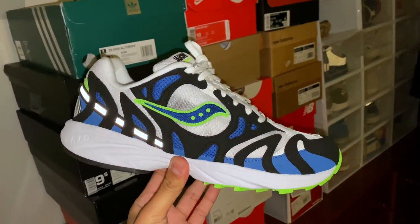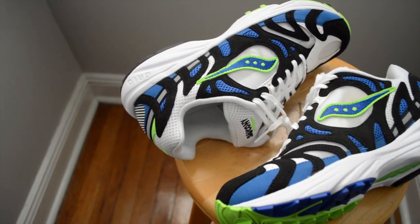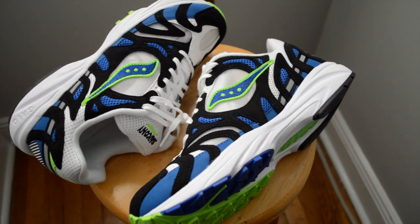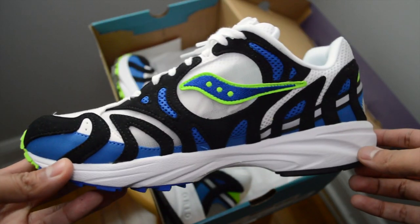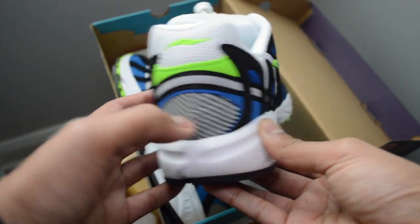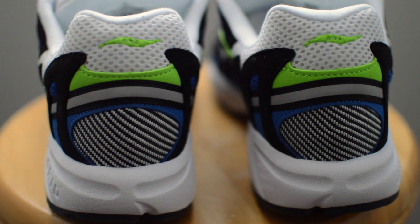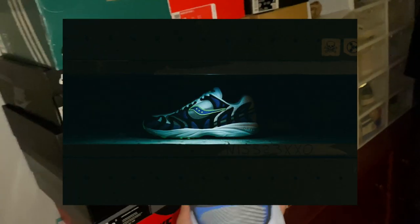As a collector, the thing that gets me is a good story on a sneaker, and these certainly have one. Saucony and Bodega put this X-Files type mystery behind these sneakers, which is something I could get down with. A quick synopsis: the Grid Azura 2000 was an old Saucony model that never saw the light of day and was ultimately scrapped by their internal team. Bodega got their hands on this so-called secret sneaker and brought it back to life. There are certainly mystery vibes behind this story, with a lot of their promo and marketing material consisting of top secret file images and photos of the sneaker in a bunker-like environment.